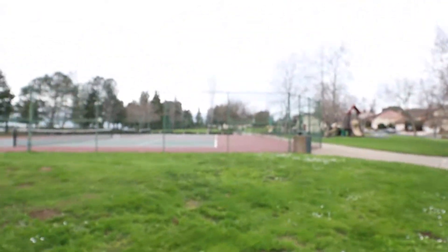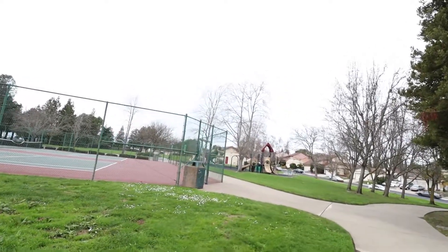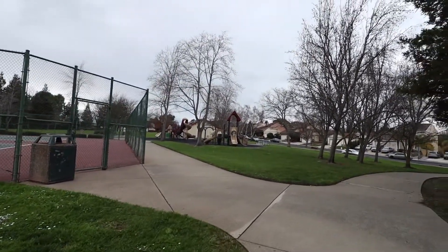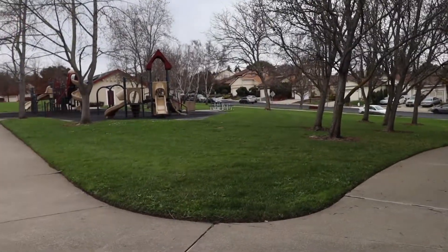They have a tennis court, basketball court, some guys on the skateboard area, a playground, and there's also a barbecue area just right there.